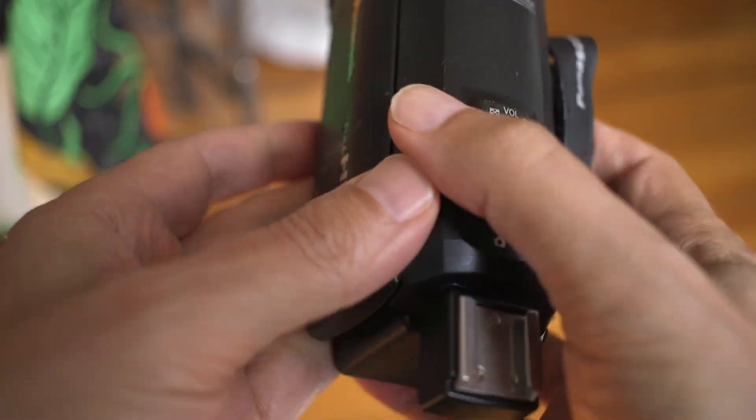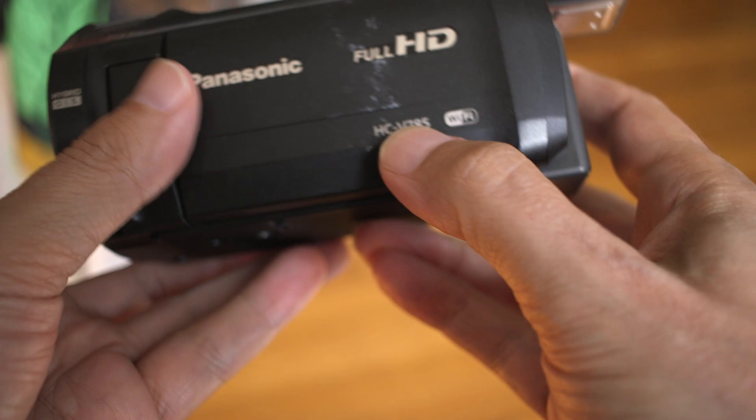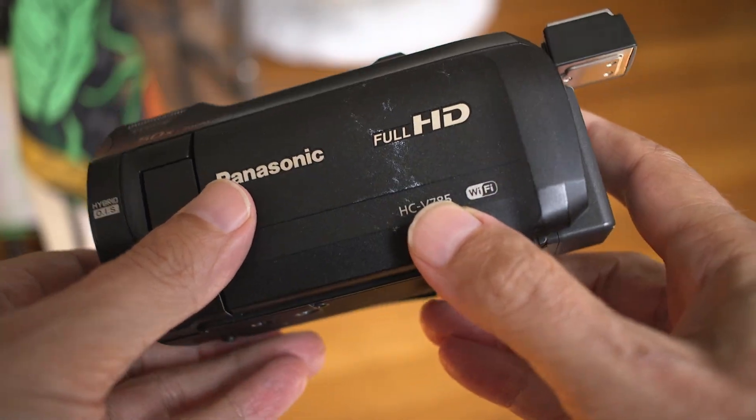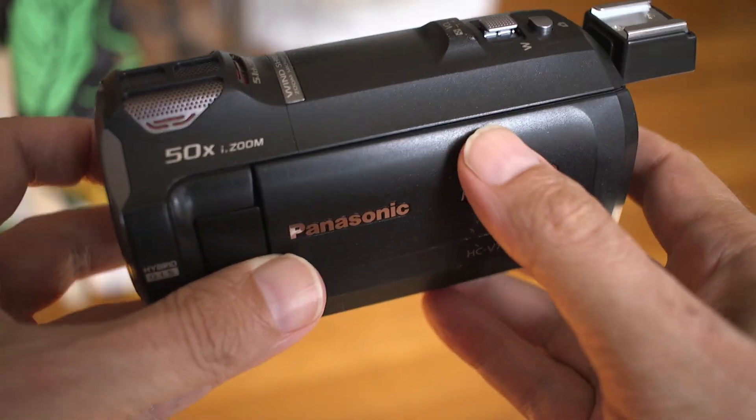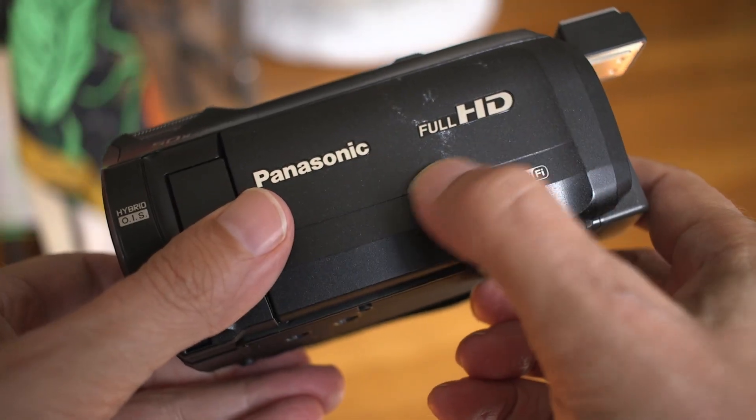This is the Panasonic camcorder, the HCV985, which I bought for $300 used on Amazon. It says it's acceptable, but it actually looked in brand new condition. I think I added this the past few days in my bag.